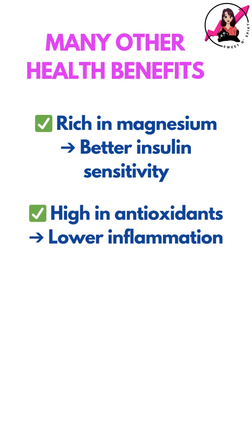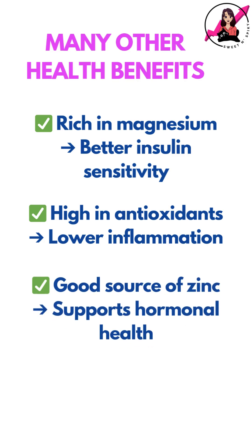Among other benefits, pumpkin seeds are rich in magnesium, which helps improve insulin sensitivity. They're also high in antioxidants that reduce inflammation, and a good source of zinc, which is important for hormonal health.